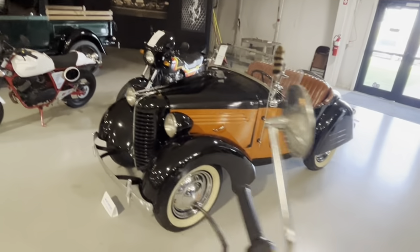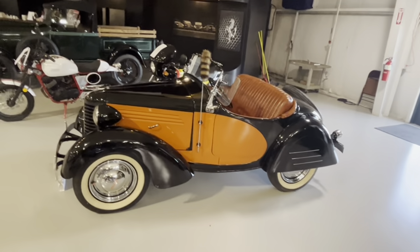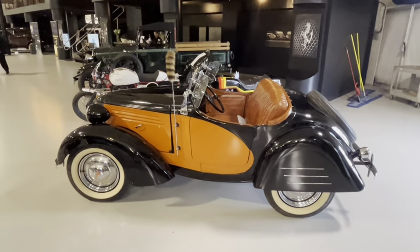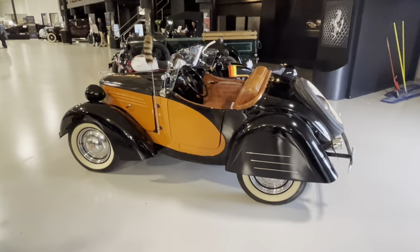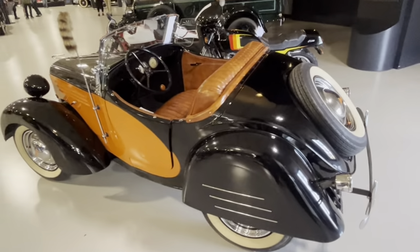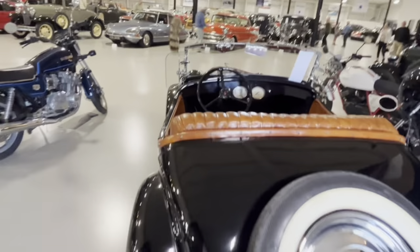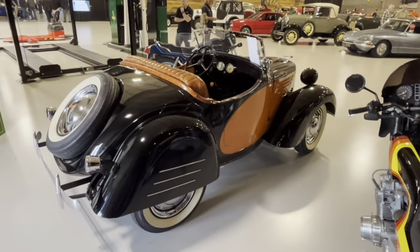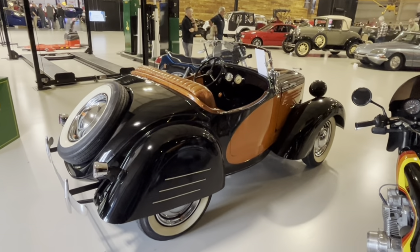We're going to kick things off by looking at this sweet 1938 Bantam Roadster. This is a small car. It has a 45-horsepower engine, but a great power-to-weight ratio. It gets about 50 miles to the gallon, causing some people to say that this is America's first economy car. Two years after this car was produced, Bantam would go on to design the very first Jeep. Bantam had started in 1935 when two Americans bought the bankrupt remains of American Austin.